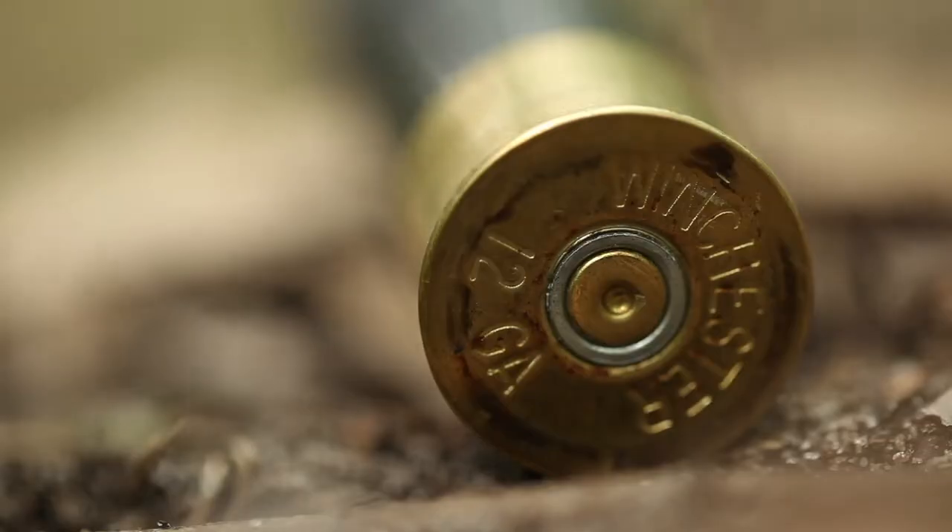Which one's your favorite? Number six is my personal favorite. I always land on the 12 gauge three and a half inch number five. The only reason I shoot the three and a half is they don't make a four yet. Maybe next year.